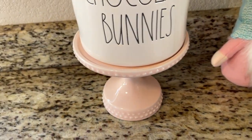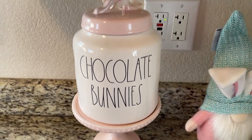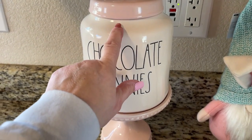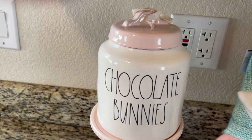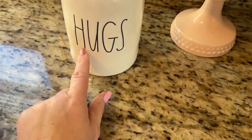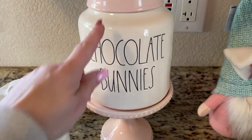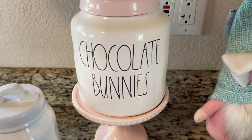And then this one I found — really cute. It says Chocolate Bunnies and it's pink. I really want to grab the Happy Easter one too, it's pink like this. But the big ones — I am trying to stay more towards the smaller canisters because they fit in my hutch a little bit easier. The other one like this says Happy Easter, it's pink, it was in one of my walkthroughs — it's the same size as this one.